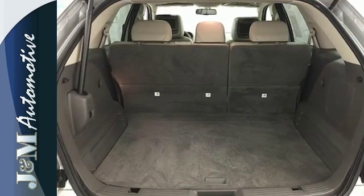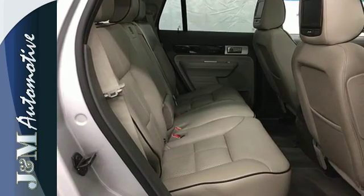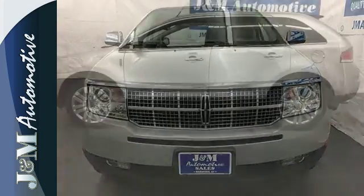It also has driveline traction control, fog lights, parking sensors, and the Homelink wireless control system. You'll enjoy fantastic interior space, ride and handling, and refinement in this 2009 MKX.